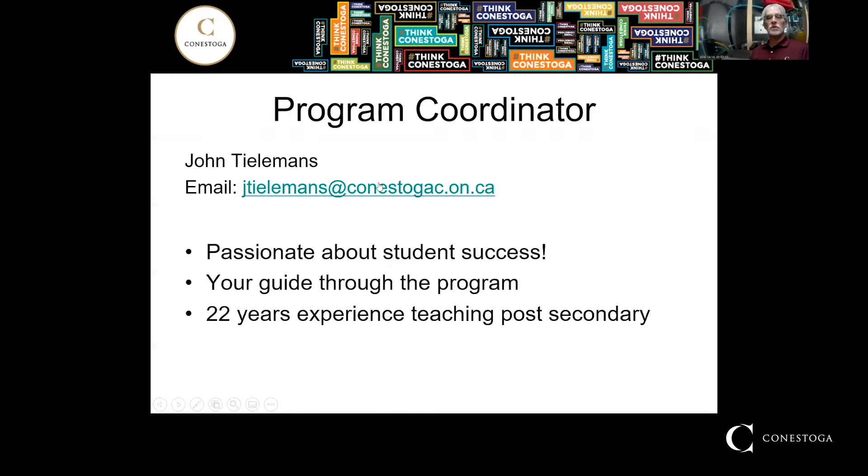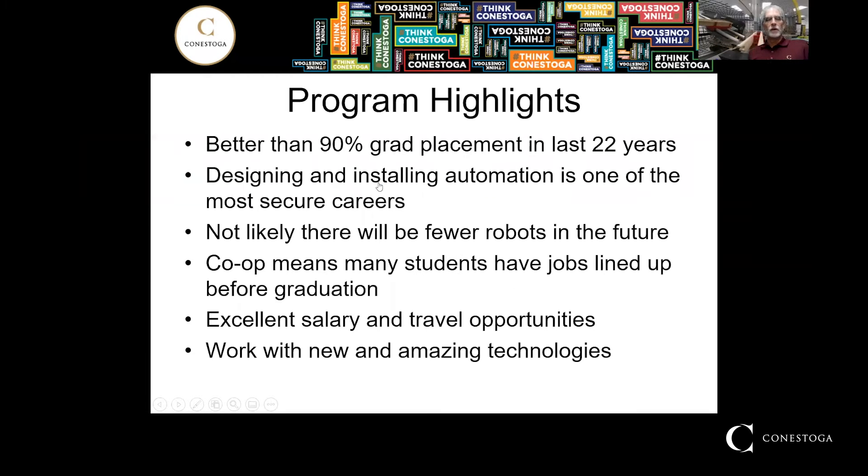I've been here for 22 years and I want my students to succeed. We've been doing a very good job of getting our students to pass through the program and end up traveling the world and having a wonderful time in their career. I'm very proud of what we've accomplished here. Better than 90% grad placement in the entire 22 years I've been here is amazing. Even this past year with the COVID crisis, we had excellent placement.